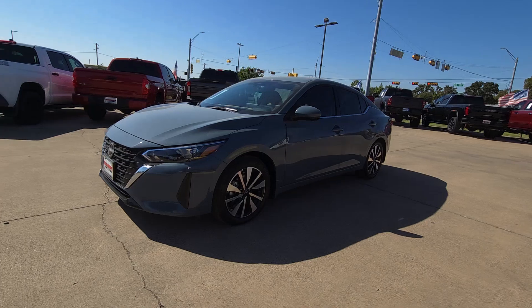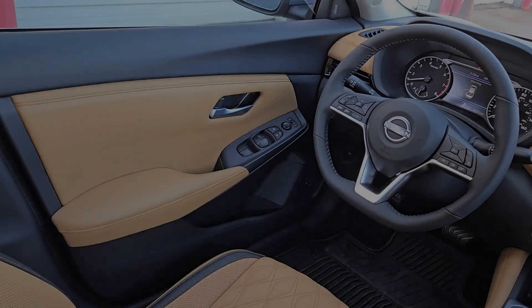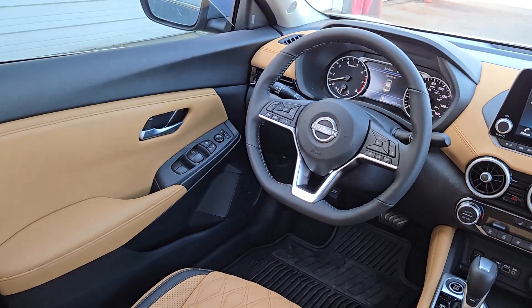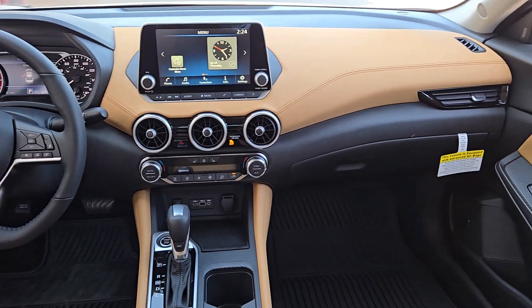Apple CarPlay and/or Android Auto. Moonroof. Keyless Entry. Satellite Radio. Heated mirrors. Premium sound system. Remote engine start. Aluminum wheels. Heated front seat. Alarm.